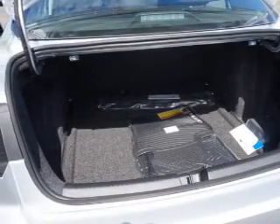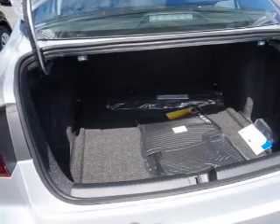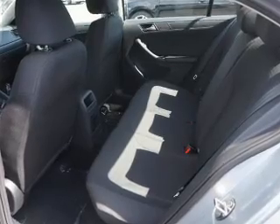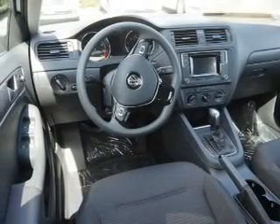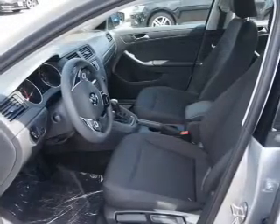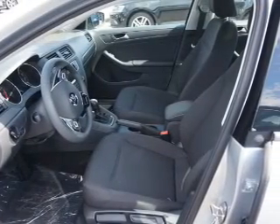Anti-lock brakes. Inside you'll find Bluetooth connectivity, an auxiliary input, steering wheel controls, curtain head airbags, front airbags, side airbags, child safety locks, cruise control, a trip computer, and an MP3 player.